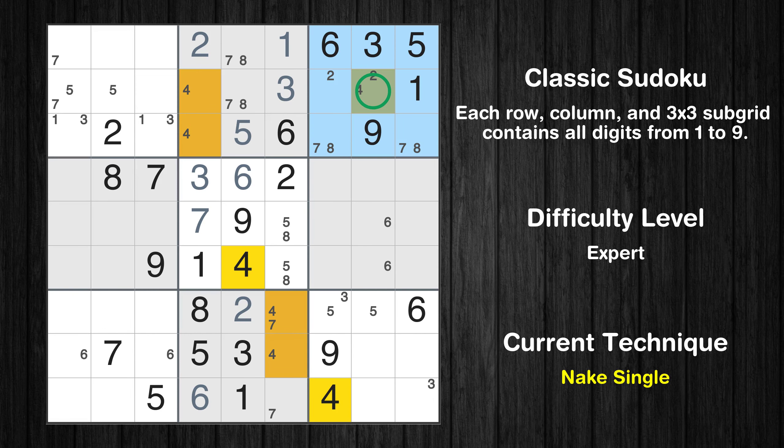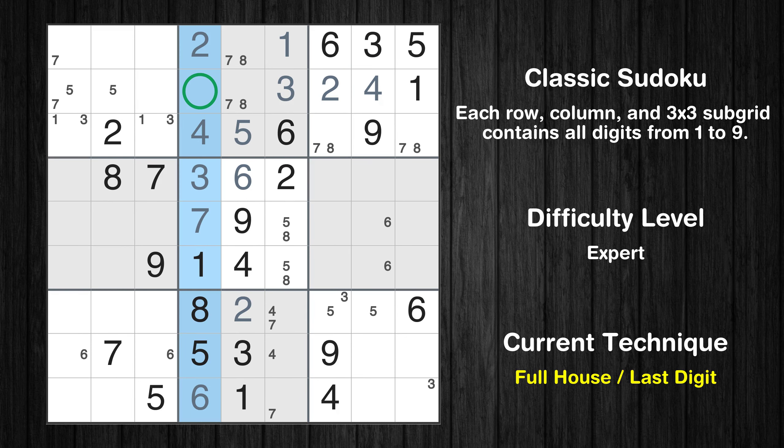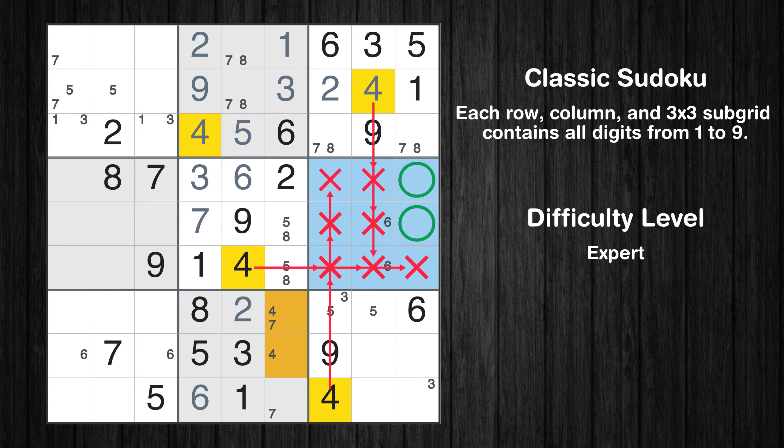Only one position left in the third box where value 4 can be placed. Only one position left in the second box where value 4 can be placed. Only one position left in the third box where value 2 can be placed. Only 9 is missing in the fourth column. Only two positions left in the sixth box where value 4 can be placed.